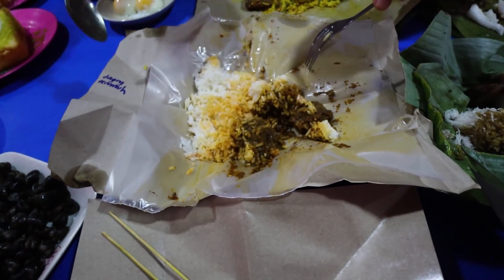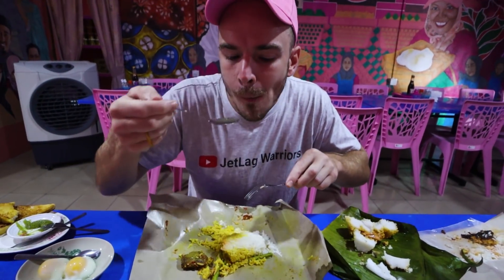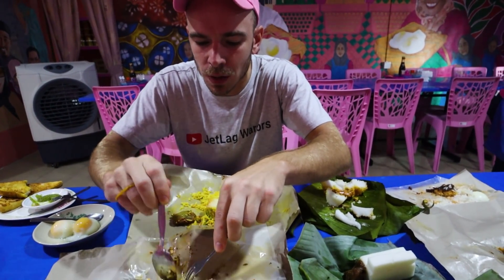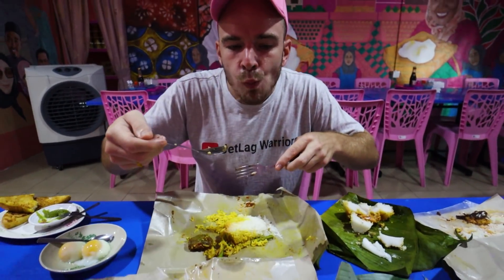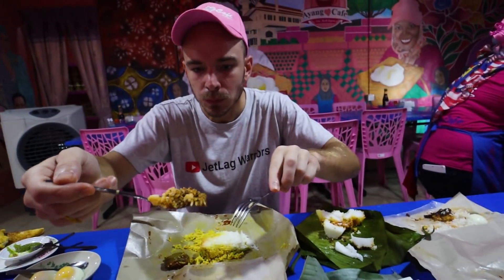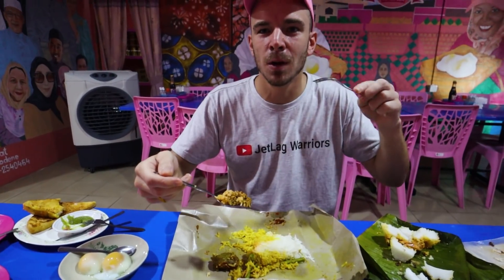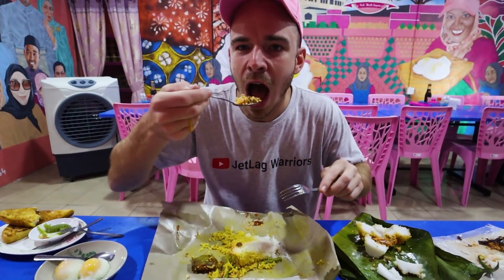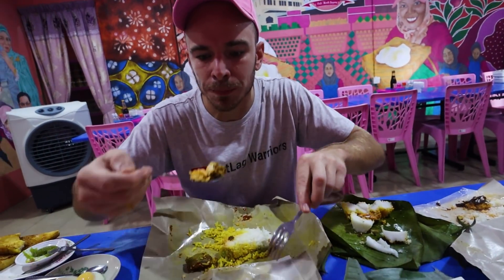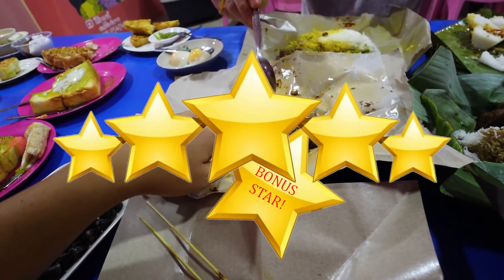This looks like rendang — it's called daging teruntuh. We all know rendang is my favorite food on earth, so I'm assuming this will be amazing. Tastes like rendang! Not spicy, very soft, very good — I can't stop, it's addictive. The meat is so soft. The way they slow cook it, you just put it in your mouth and press your tongue and it falls apart. Six stars for this one — probably the best thing I had all day.